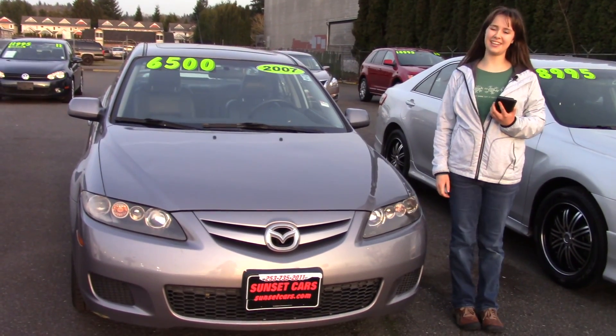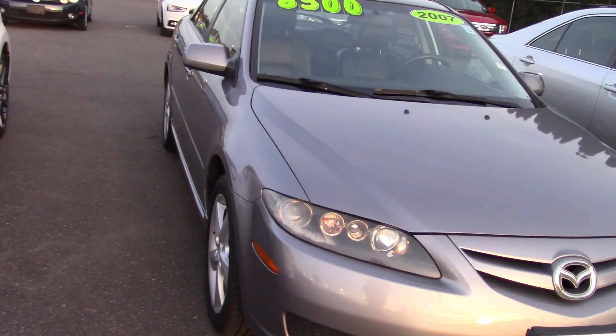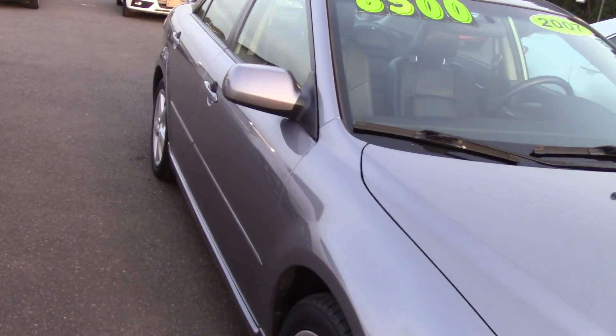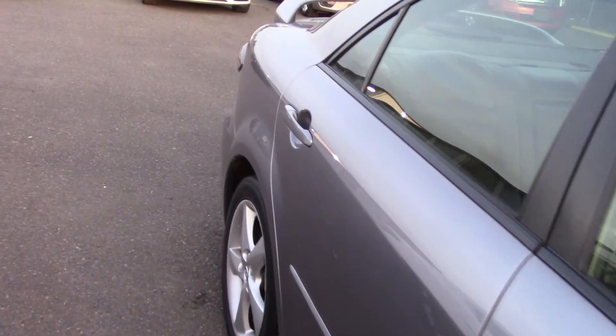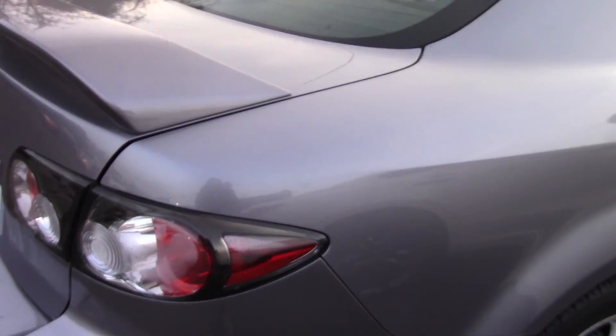Hi there! This is Jordan with Sunset Cars of Auburn and this is our 2007 Mazda 6i Sport, stock number 98088. If you type that number in on our website sunsetcars.com you're going to get to see all the features that this car has.